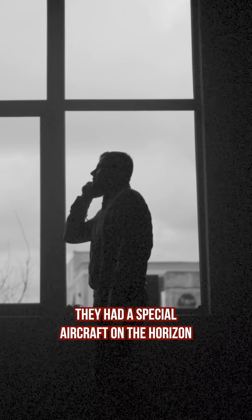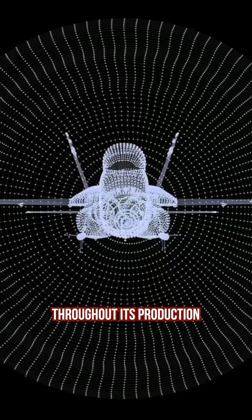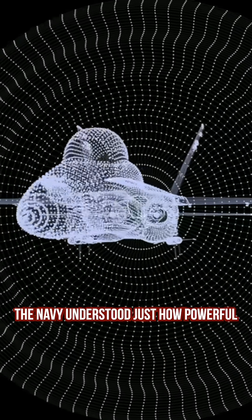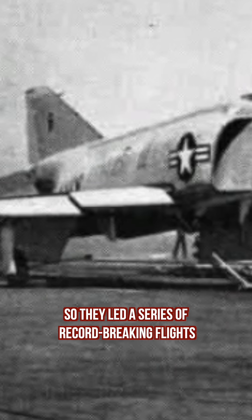The U.S. Navy knew they had a special aircraft on the horizon and ordered two testing aircraft from McDonnell. Throughout its production, the Navy understood just how powerful this prototype was proving to be, and they wanted to show it off. So they led a series of record-breaking flights with these prototypes.